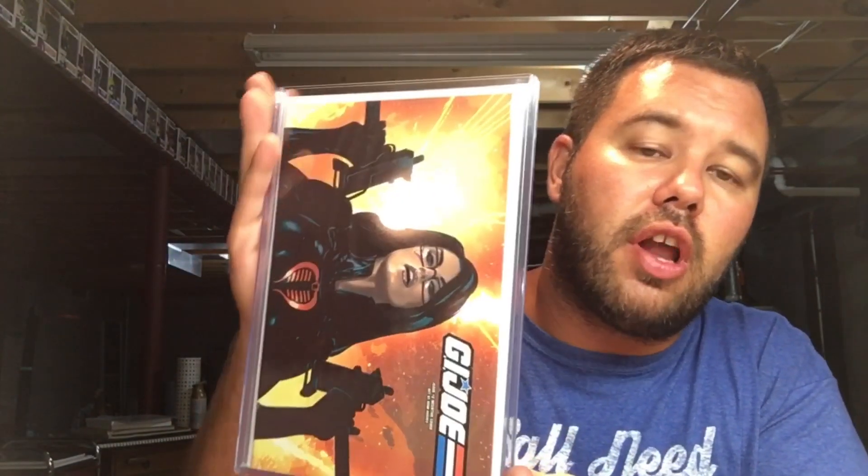Since we're with GI Joe — number two, Adam Hughes, convention exclusive. This one folds out. There's another version of this book where it's standing up, but this is the sideways one. Very cool, very happy to have those.